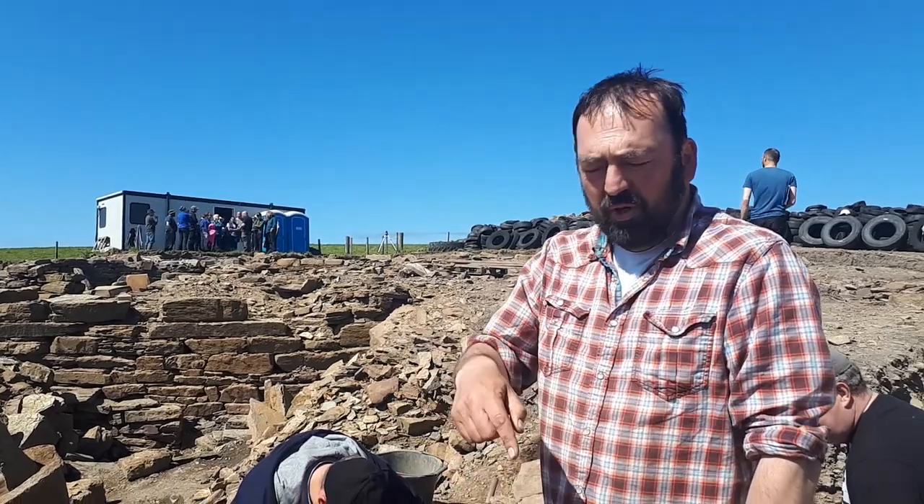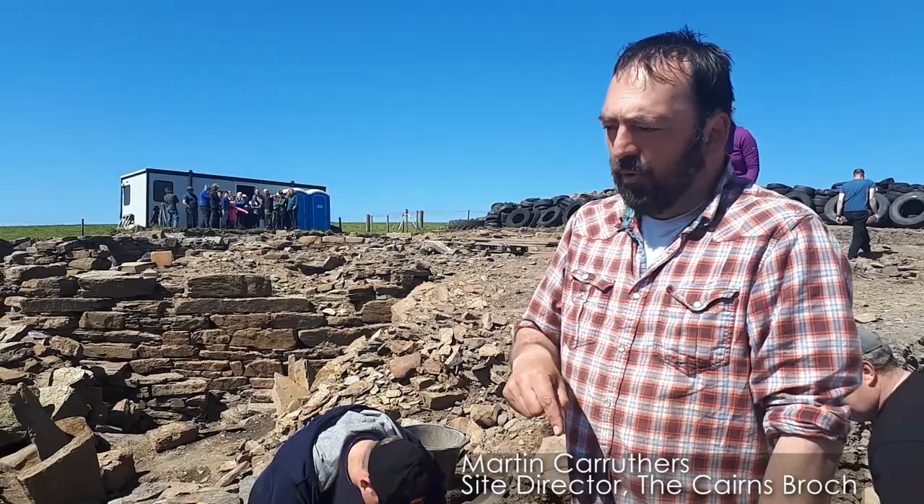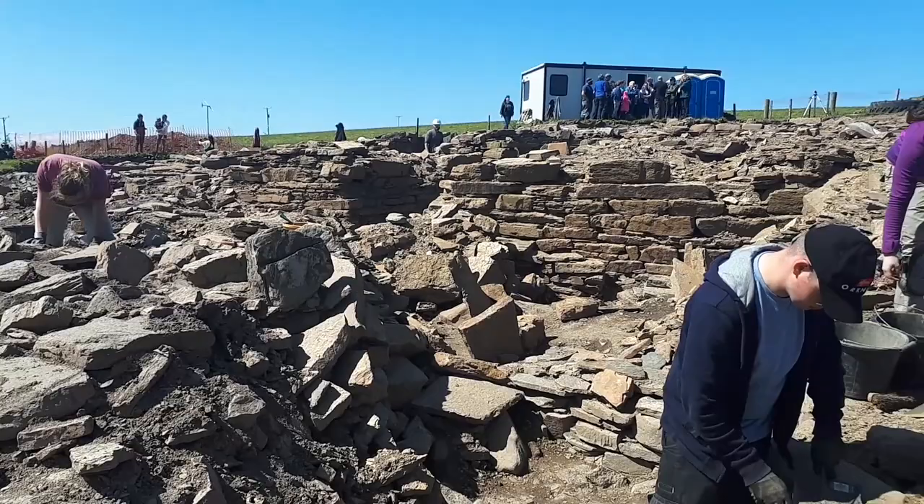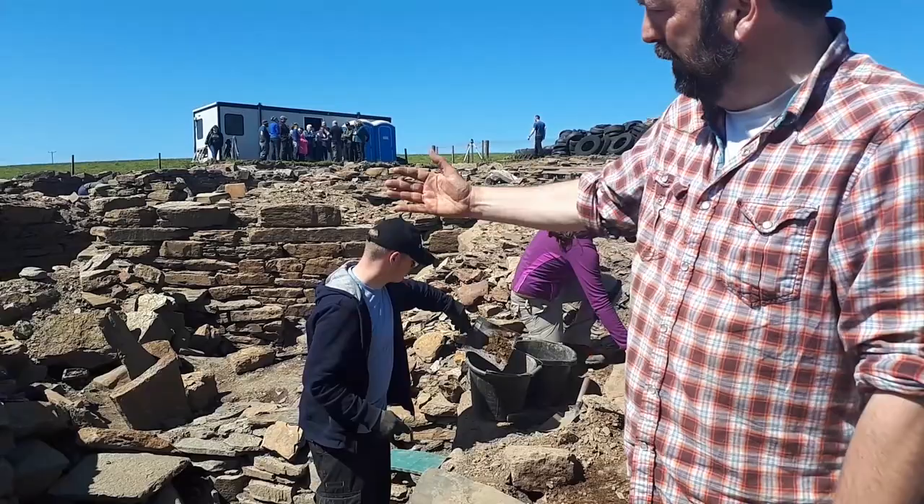We're out the front of the broch here, on the northern slope of the main trench. We thought we'd come and have a look at this because you can see lots and lots of walls and features and structures here — there's really a veritable riot of features and walls. We're standing on a wall that is part of so-called Structure O, which is a kind of vaguely rectilinear building just to the north of the entrance of the broch.